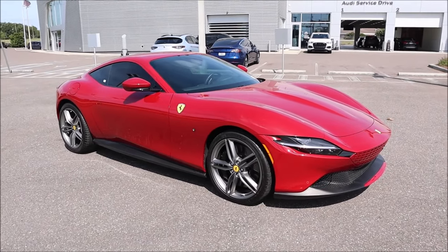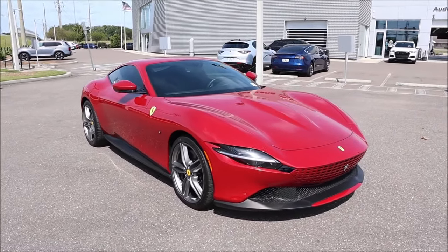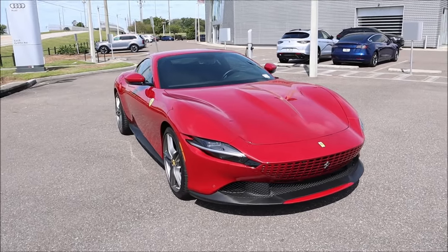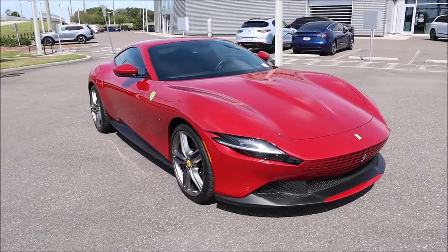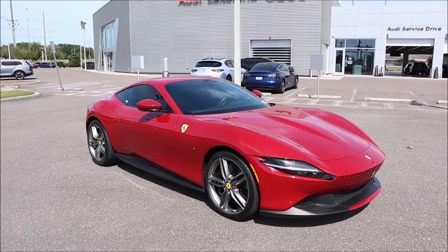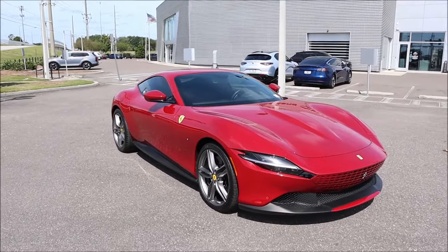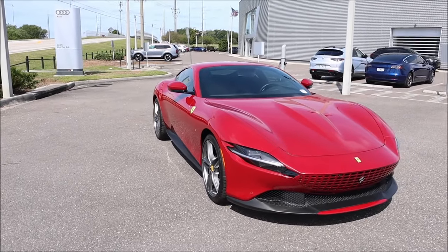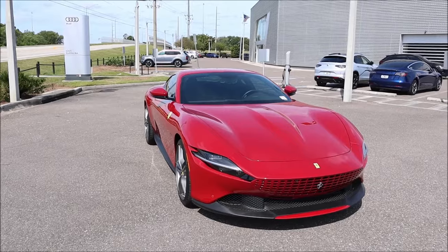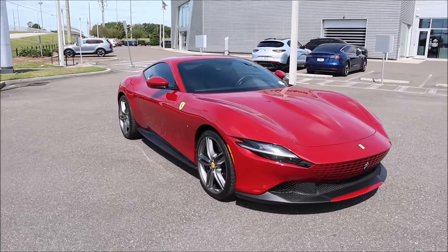Before we do our walk around, you guys know there's a plaque inside each Ferrari in the trunk that lets you know the options and specifications for every specific model. This one has it as well. A couple of things optioned on this car: for the exterior, glossy black brake calipers, the Rosso Mugello paint job, 20-inch dark forged wheels, Michelin tires, the Scuderia Ferrari shields, black tailpipes — all of that is optioned out.